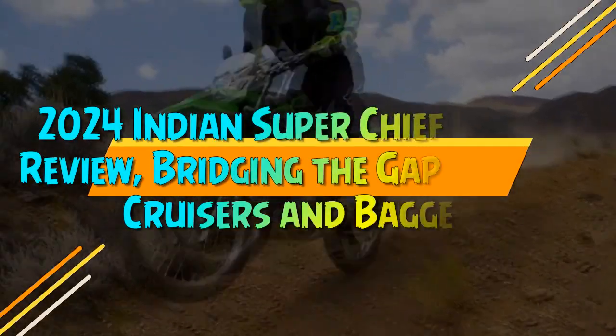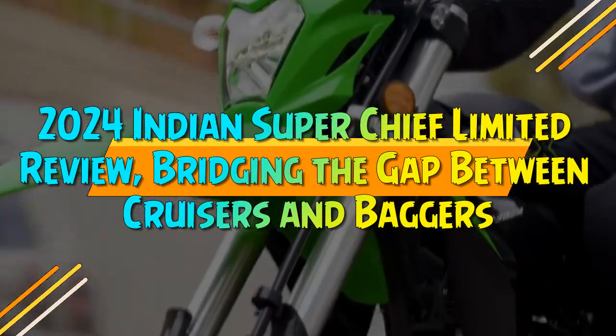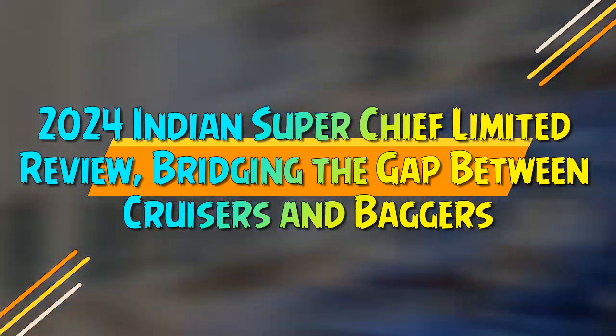2024 Indian Super Chief Limited Review: Bridging the Gap Between Cruisers and Baggers.